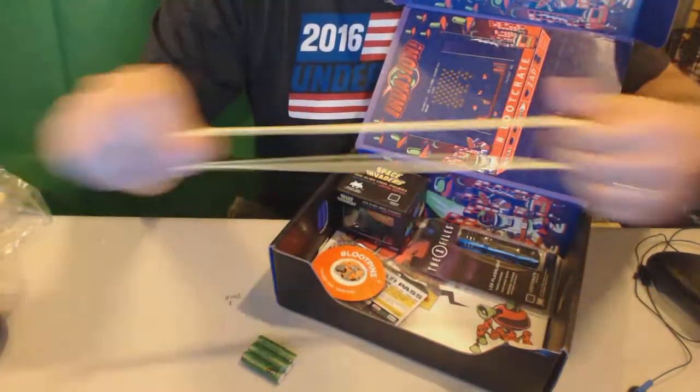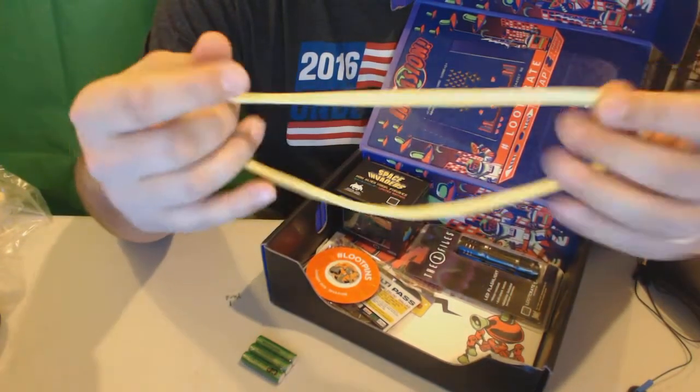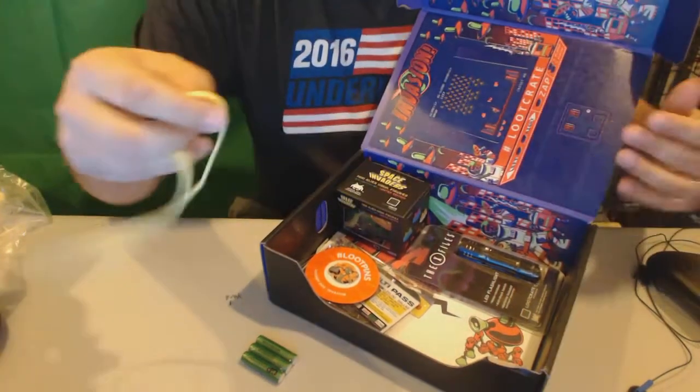Got a rubber band, so that's pretty cool. I'm starting to work out since it's January, so I can use this maybe as a sweatband or something. It's pretty nice, I like that too.